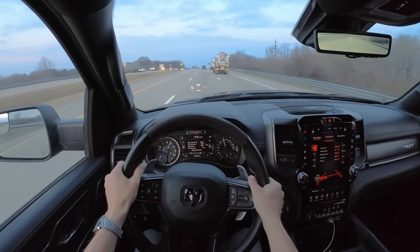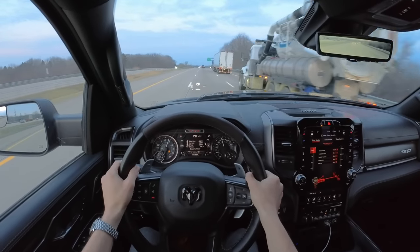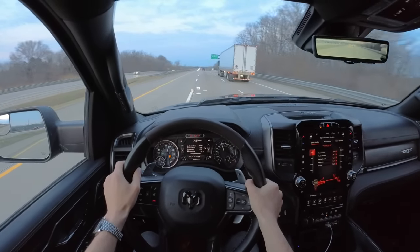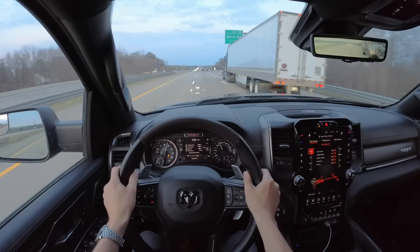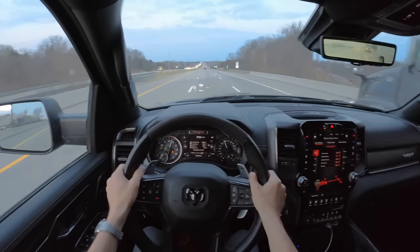This thing is fast. It's very fast. Zero to 60 in under four seconds — impressively quick for a 6,400-pound truck. Just crazy.